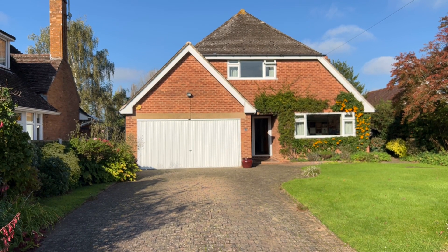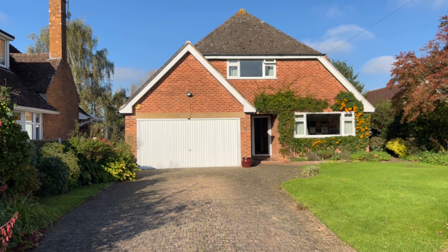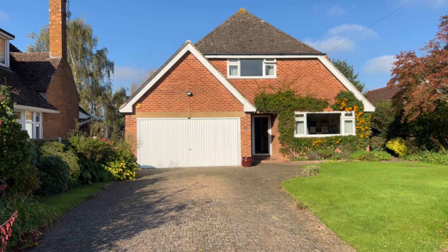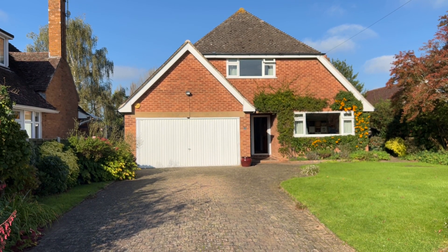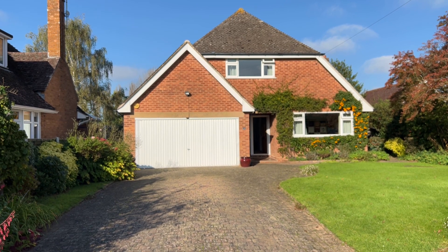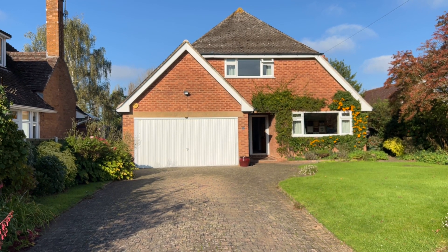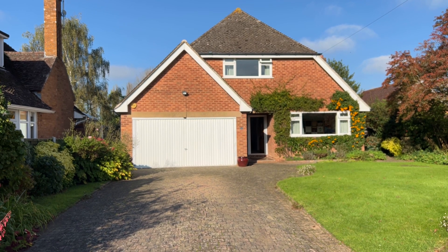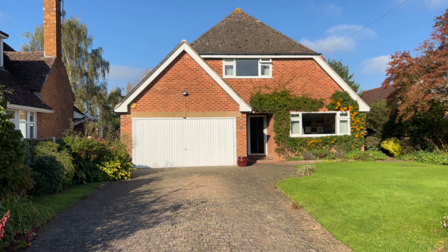Here we have a three double bedroom detached home situated on a lovely plot, affording ample off-road parking with an integrated double garage. The property also benefits from a family bathroom and principal bedroom ensuite, as well as having three well-proportioned reception rooms, kitchen breakfast room, utility and guest WC.